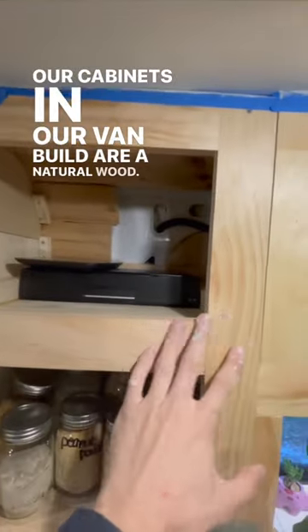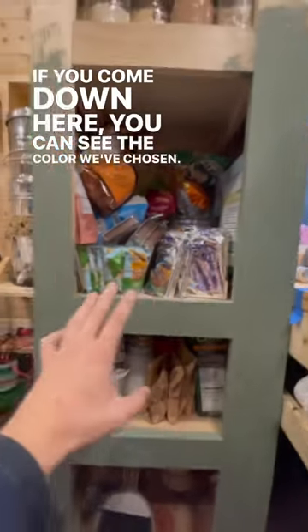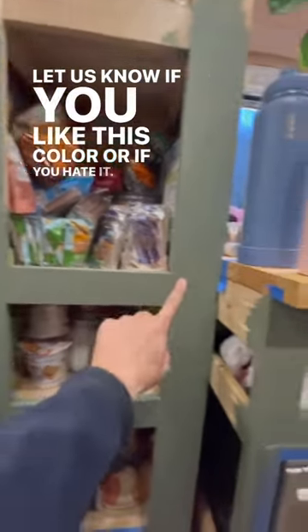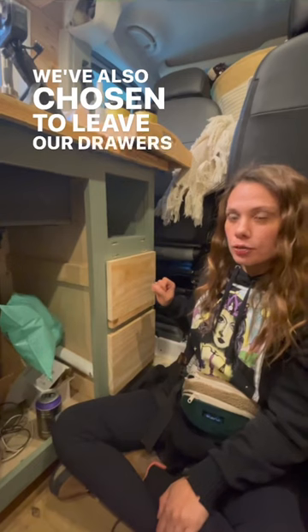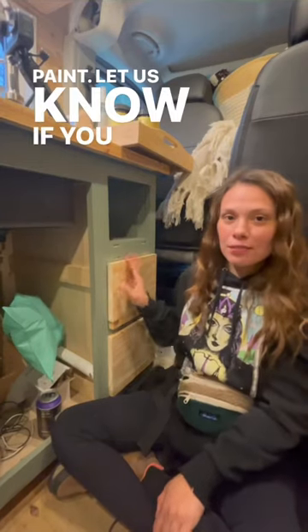Our cabinets in our van build are a natural wood, but we've decided to paint them. If you come down here you can see the color we've chosen — let us know if you like it or hate it. We've also chosen to leave our drawers as natural wood against the green paint. Let us know if you love that or hate it.